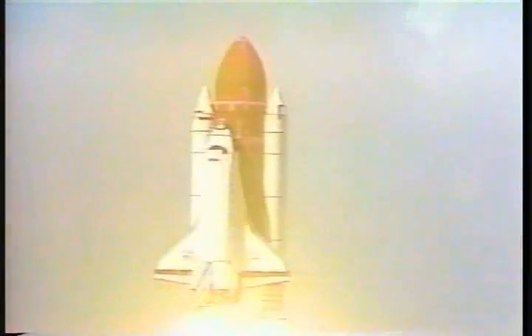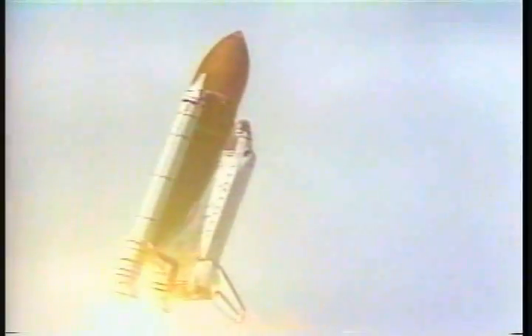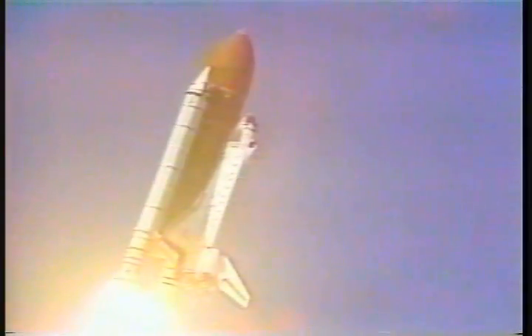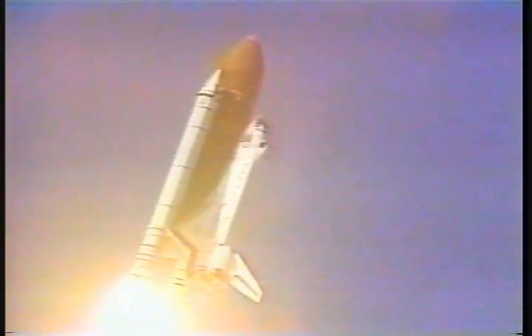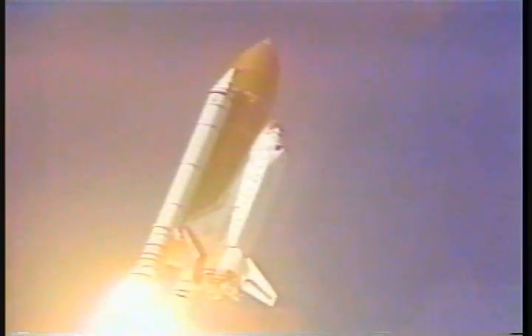Houston now controlling. Galaxy, roll program. Roger roll, Atlantis. Roll program initiated, about 110 degree roll maneuver. Guidance confirms a good roll maneuver.